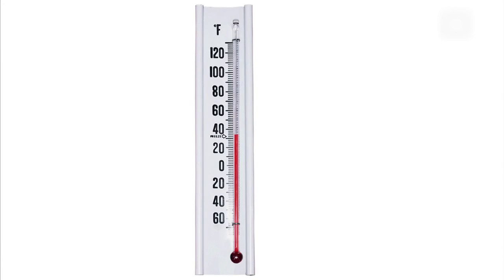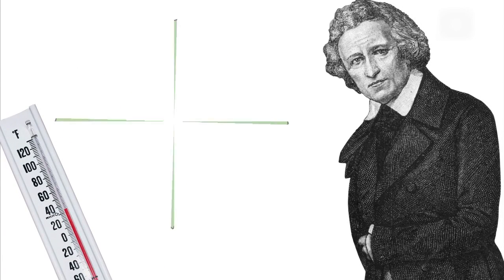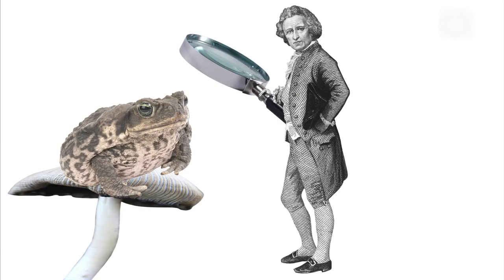Mercury thermometers — but where did they come from? Meet Daniel Gabriel Fahrenheit, born in Poland in 1686. Daniel was always fascinated by natural science.